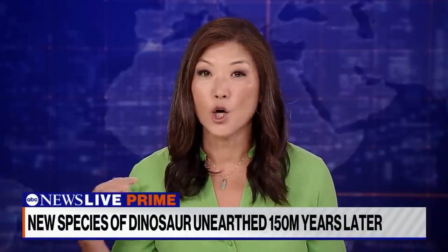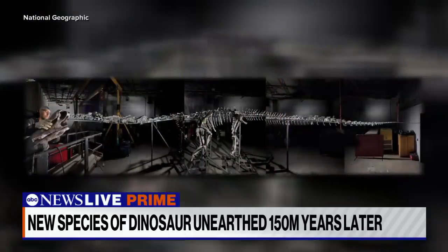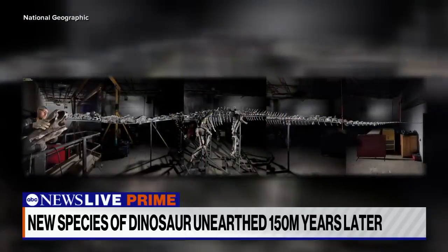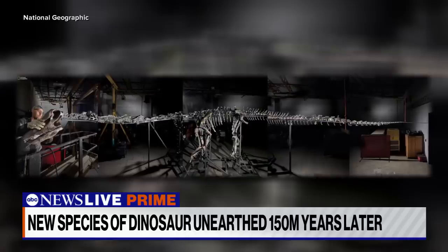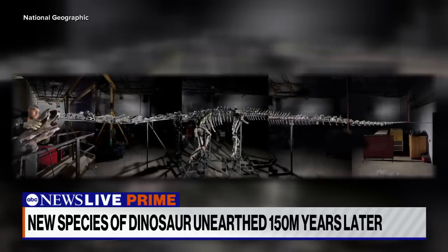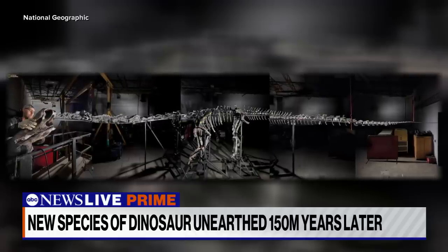What is 75 feet long, green, and older than a T-Rex? Meet Natalie, believed to be a whole new species of dinosaur. Scientists have spent the past decade painstakingly putting this 150 million year old giant back together, and National Geographic cameras documented the entire process.